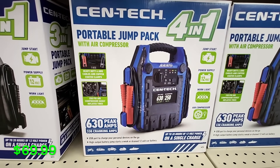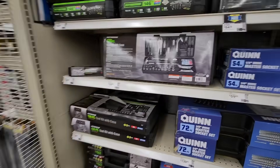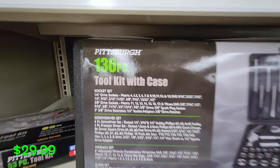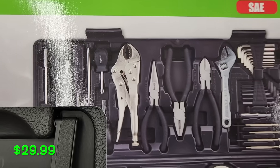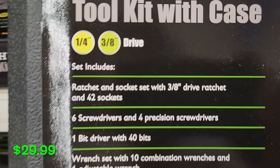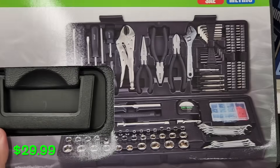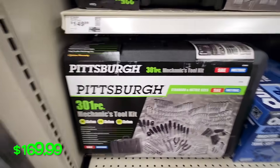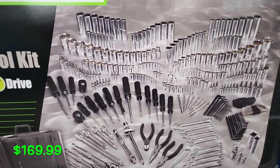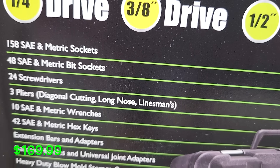Next up, if you're looking for some tools, they have good deals on the Pittsburgh sets. There's the 130-piece tool kit with case for $29.99 — just a simple tool kit nice to have around the house, with pliers, screwdrivers, adjustable wrenches, Allen wrenches, sockets, open-end wrenches, and your quarter-inch and 3/8-inch drive. If you want something a little better, they have the 301-piece Pittsburgh set for $169.99, which includes quarter, 3/8, and half-inch drive with a lot more tools — great for more serious users.